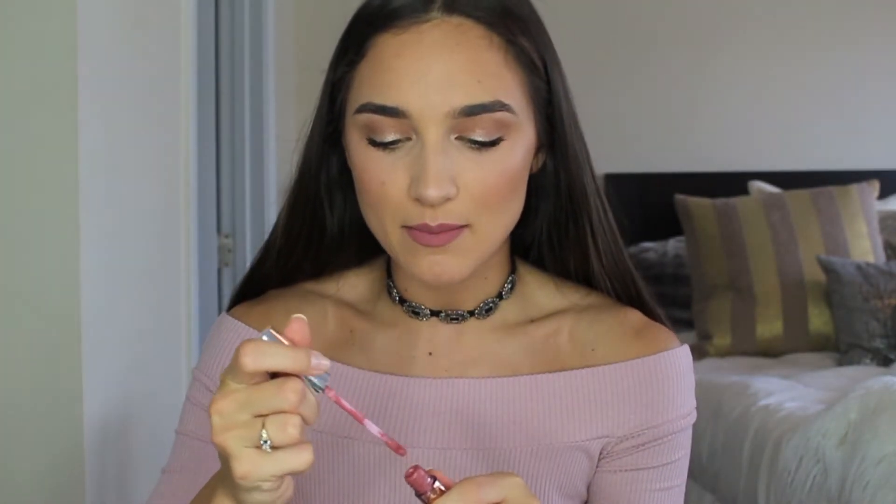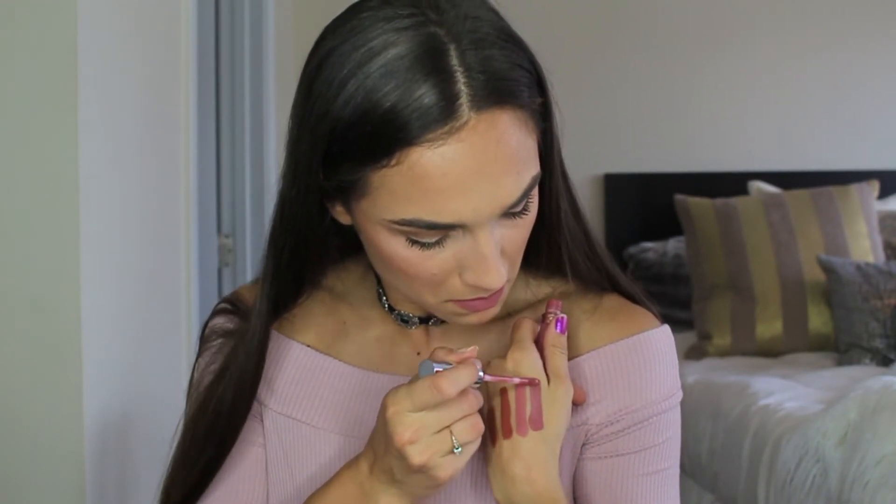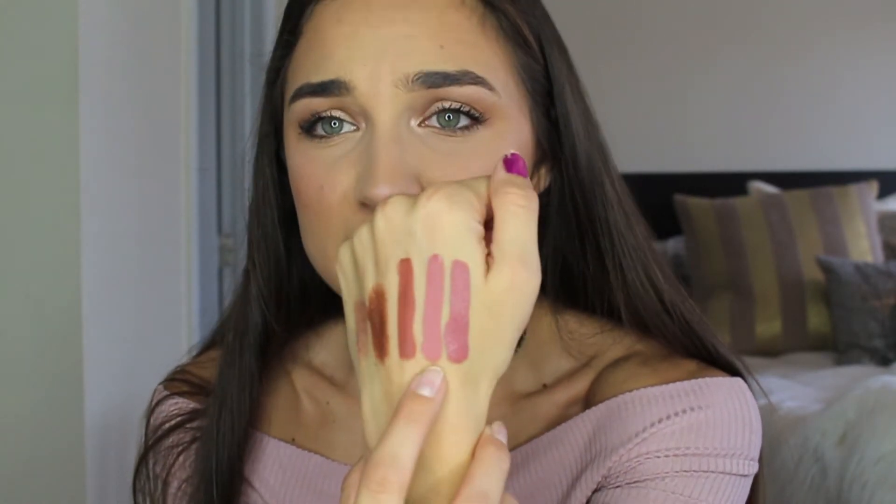She described Crush on her website as a lighter dusty rose, so I swatched dusty rose next to it. As you can see, they're generally the same hue — dusty rose is just darker. So if dusty rose is a little too deep for you for summer, Crush would be a perfect alternative. Anastasia's formula is on point — phenomenal.